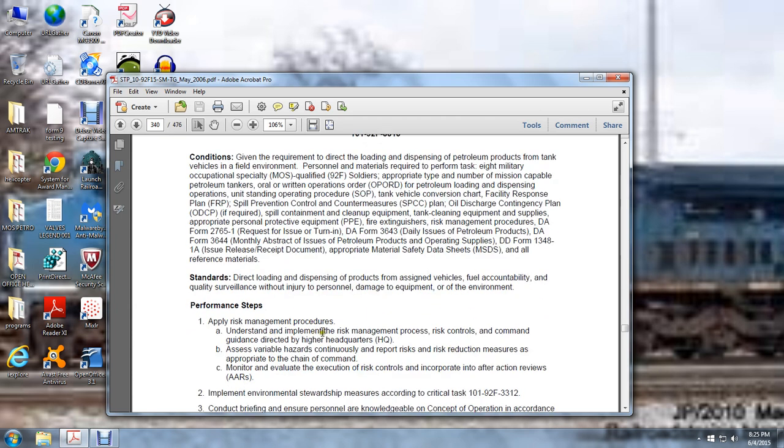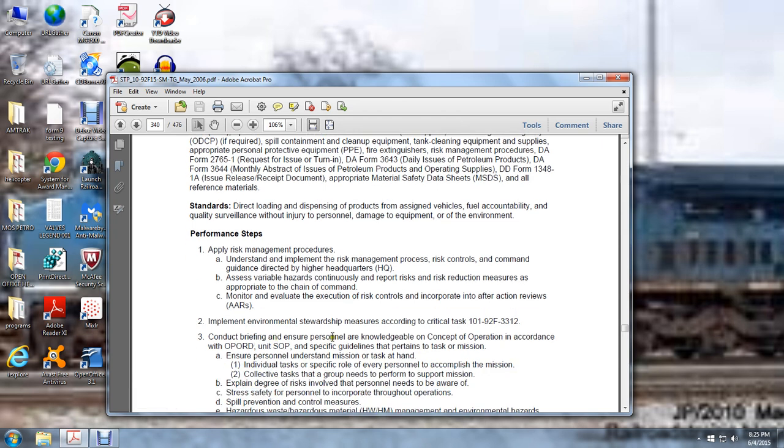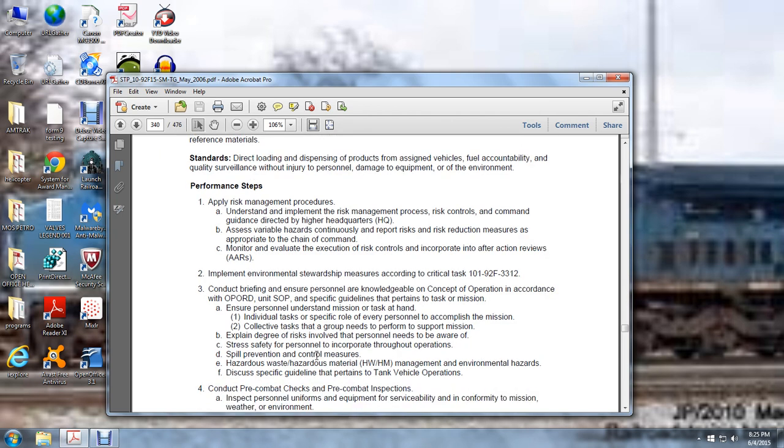Apply risk management procedures — understand implementation of the risk management process, risk control command directed by higher headquarters, assess variable hazards, continuously report risk, apply risk reduction measures appropriate for the chain of command, monitor and evaluate execution of risk controls, incorporate into after-action reviews (AARs). Implement environmental stewardship measures according to critical task 101-92-F3-3312. Conduct briefings ensuring personnel have knowledge of the concept of operations in accordance with the operation order. Follow specific guidelines pertaining to the task and mission. Ensure personnel understand the mission and tasks — individual tasks, specific role of every person to accomplish the mission, and collective tasks the group needs to perform and support the mission. Explain the degree of risk involved. Stress safety of personnel throughout operations: spill prevention, control measures, hazardous waste material management, and environmental hazards. Follow specific guidelines pertaining to tank vehicles.